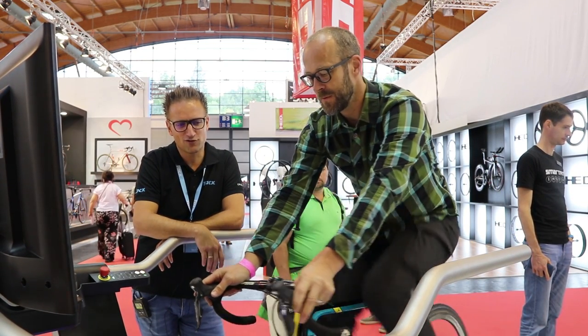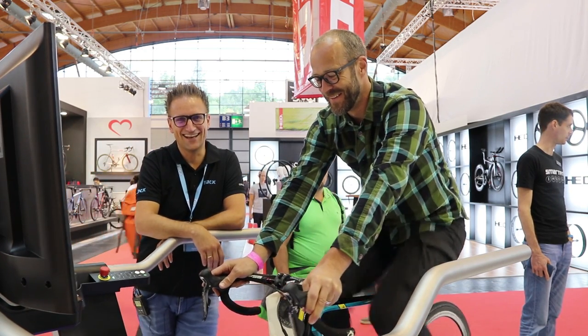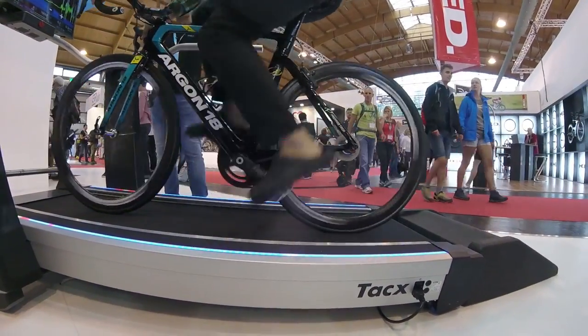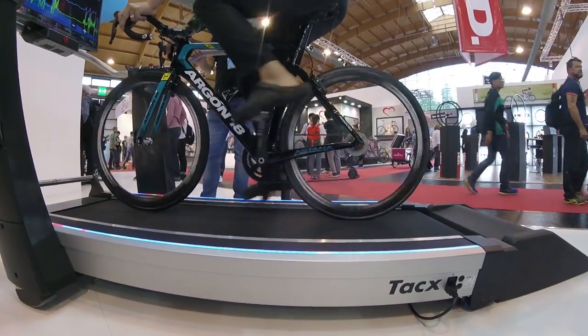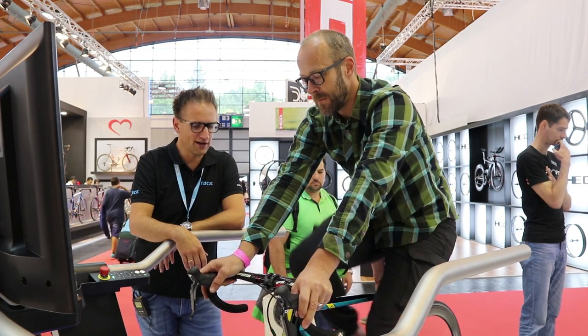We're almost there in the demonstration. Oh nice one — I didn't fall off and die! I've got my best cycling shoes on — my Crocs. And this bike is a bit small for me. But yeah, it's nice, it's easy. If you're used to rollers it's quite easy to get on the Magnum and ride it.